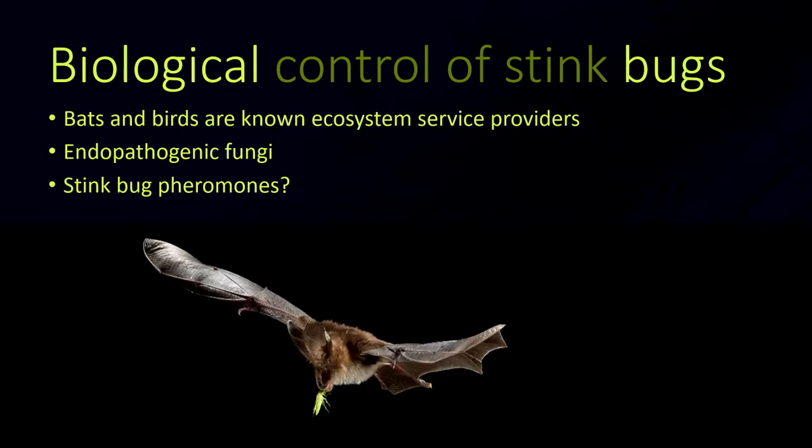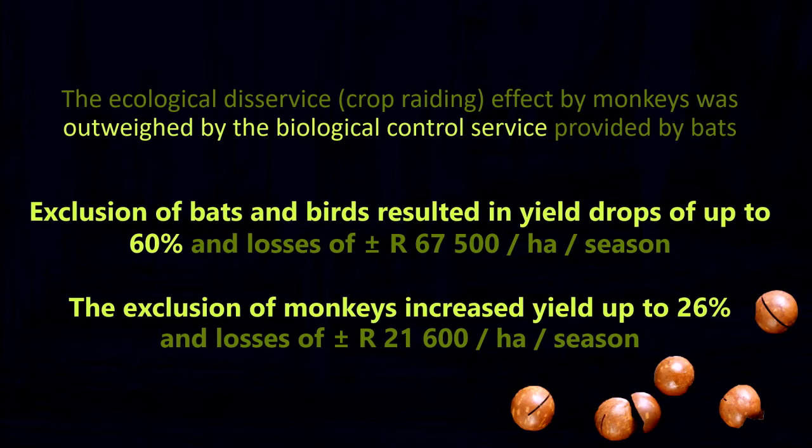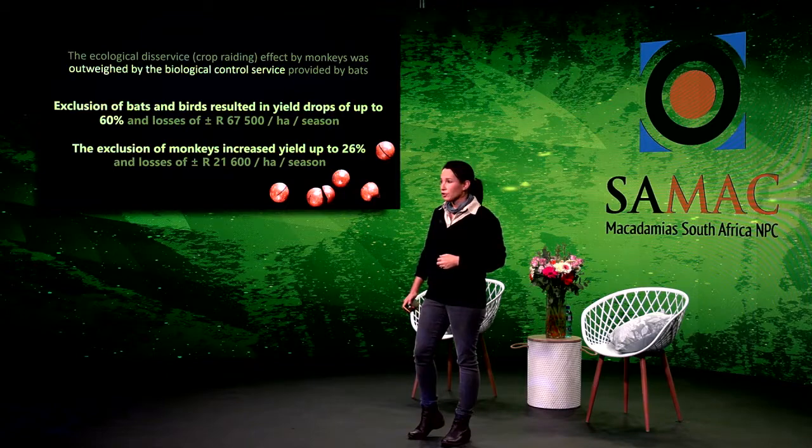Bats and birds are known as ecosystem service providers. Another biological component we can use is endopathogenic fungi — for example, Bacillus subtilis and Beauveria bassiana. Bats and birds, when excluded, have resulted in losses over 65,000 rand per hectare per season. When monkeys were in the orchards, they contributed to about 21,600 rand per hectare per season of losses. This is due to a crop raiding effect.